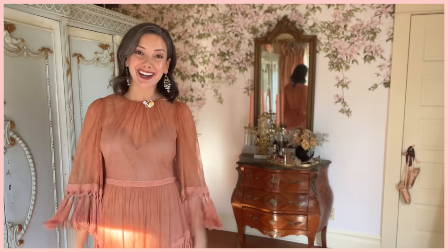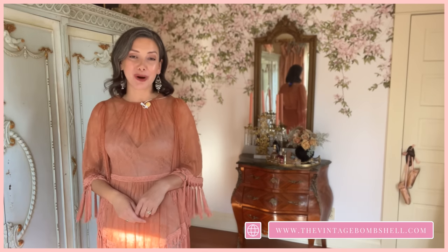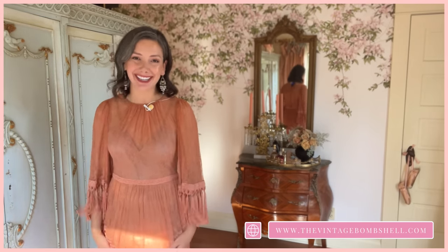Thanks so much for visiting today. I hope you had fun being whisked away in my little fairy tale room. I hope you're subscribed so you don't miss another video, and if you'd like to shop some of my romantic finds you can visit my website thevintagebombshell.com. I'll see you in the next video.